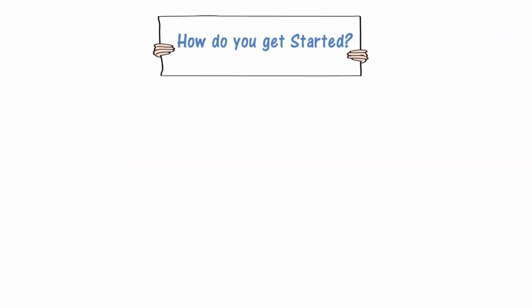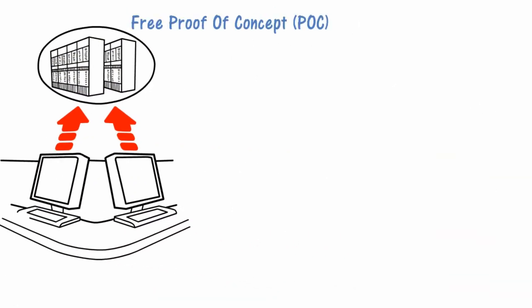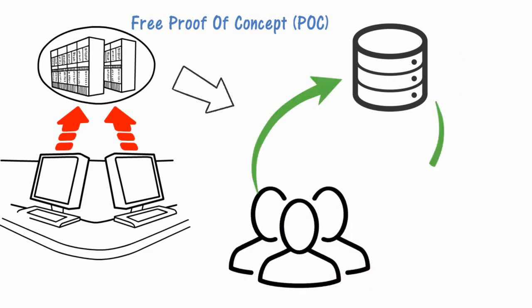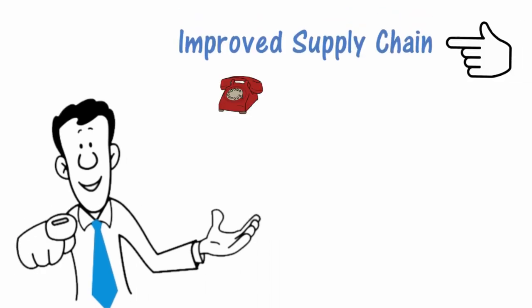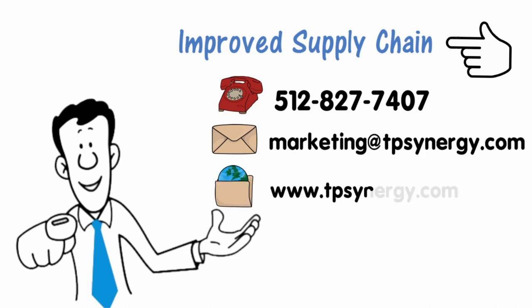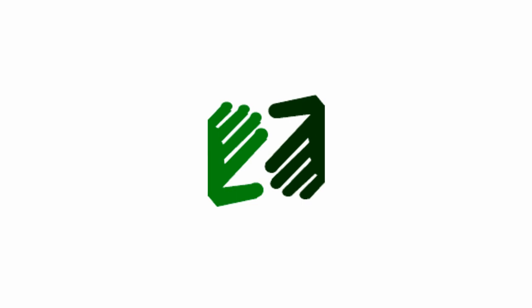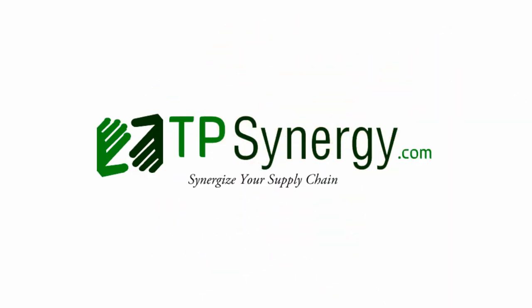How do you get started? Our brand guarantee is try before you buy. To minimize any risk, we set up a real system with your data and trading partners so that you can test the system first before implementing it. Contact us today to see how we can improve your supply chain. Phone: 512-827-7407. Email: marketing@tpsynergy.com. Web: www.tpsynergy.com.